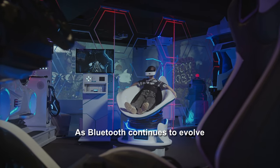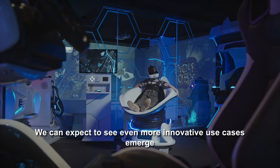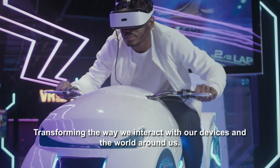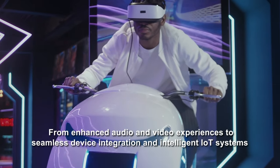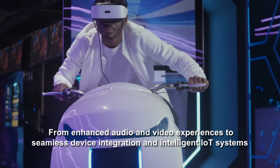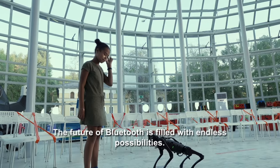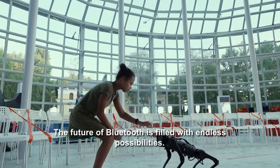As Bluetooth continues to evolve, we can expect to see even more innovative use cases emerge, transforming the way we interact with our devices and the world around us. From enhanced audio and video experiences to seamless device integration and intelligent IoT systems, the future of Bluetooth is filled with endless possibilities.